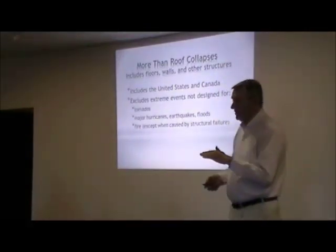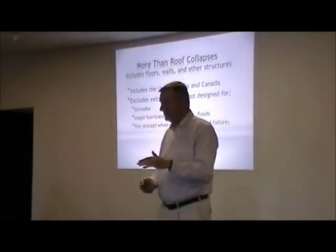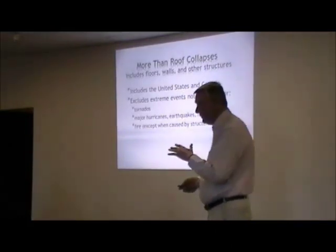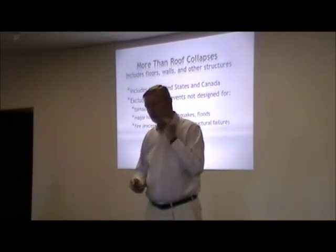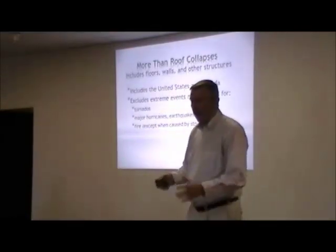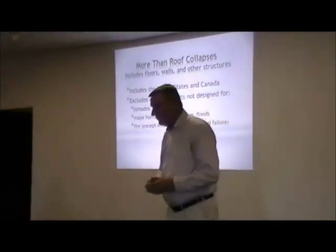We've excluded, intentionally here, extreme events — so tornadoes, major hurricanes, earthquakes, and floods. Luckily there weren't many of them in the last year. A major hurricane is one where you just devastate a whole city or something like that, and that's usually handled separately for a separate discussion of that event.